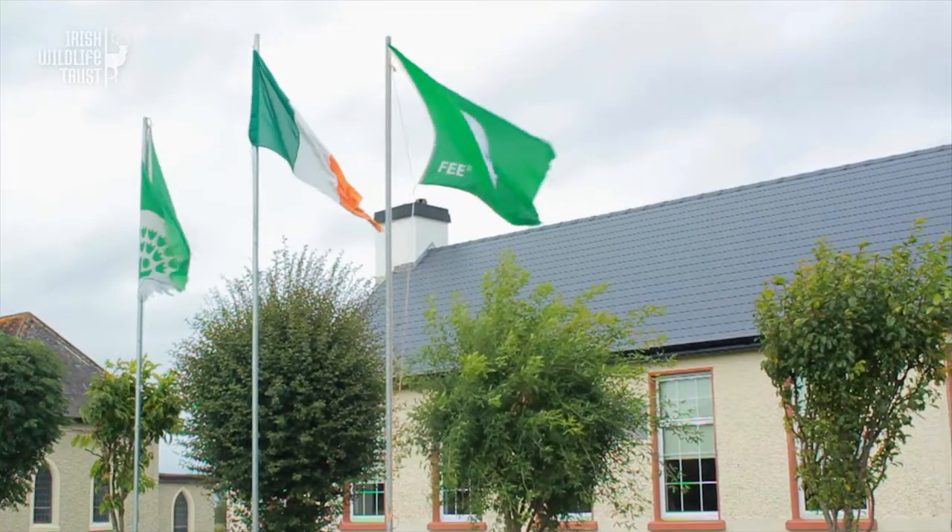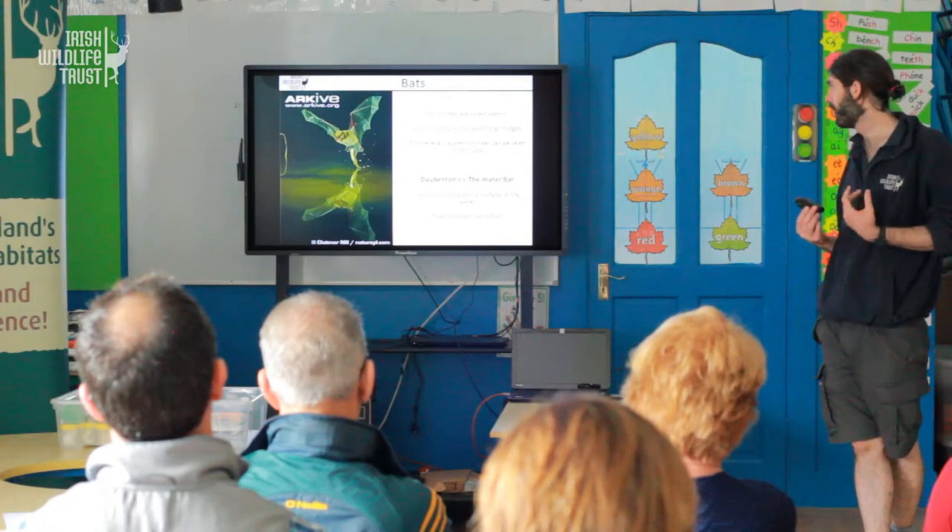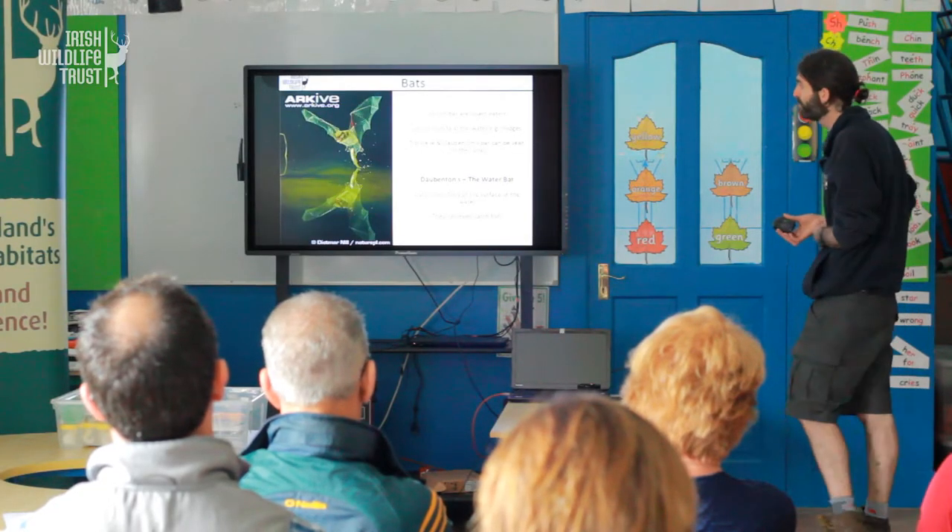We've got about 10 different species of bats in Ireland. They're all protected by law so you can't disturb their roosts. They're really interesting creatures — they're actually flying mammals, so they give birth to babies which they feed with milk.